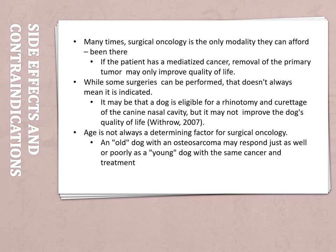Side effects and contraindications — this is where surgical oncology can get a little tricky. Many times surgical oncology is the only modality that clients can afford. Trust me, I've seen it personally and in the workplace, and it sucks. Especially if the patient has a metastasized cancer, the removal of just the primary tumor might only improve quality of life for a little bit or may only lengthen its life slightly.